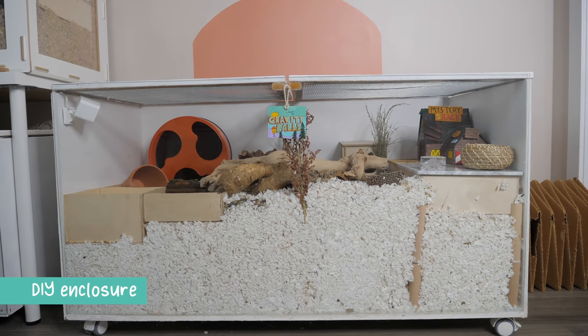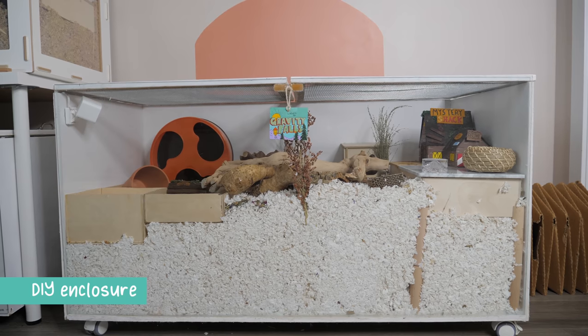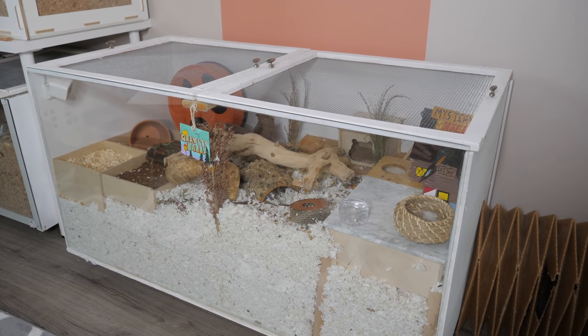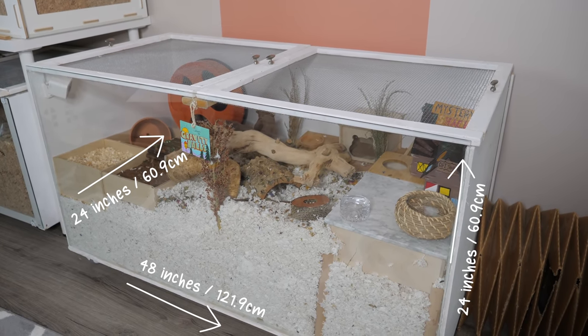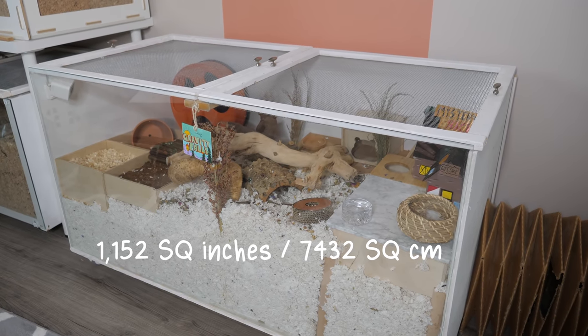My last enclosure is another DIY one that I made using the PureBond Aspen plywood from Home Depot and a sheet of glass that I got from a local window shop. This enclosure is 48 inches by 24 inches by 24 inches, giving you a total of 1,152 square inches of floor space.